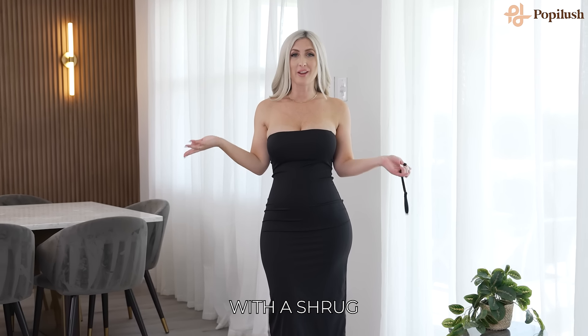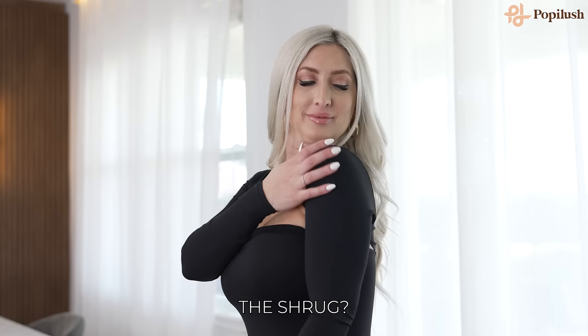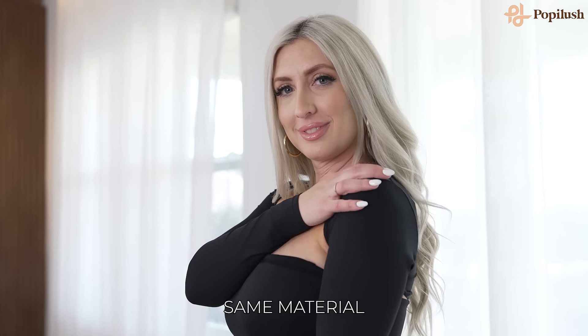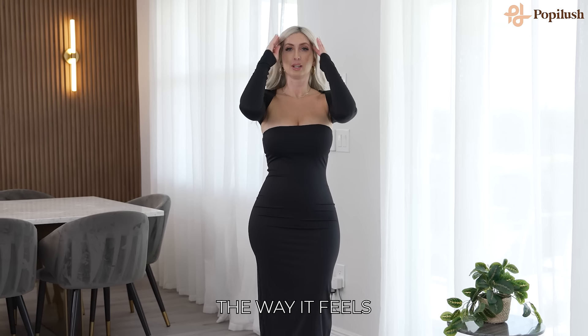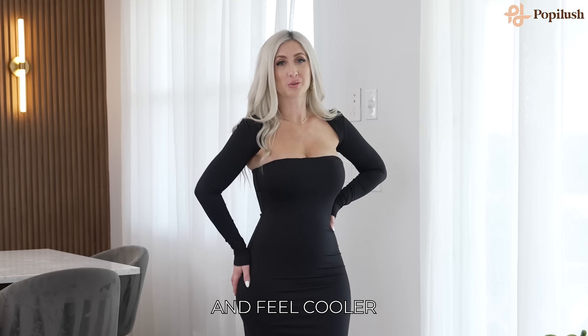You can also style it with a shrug. How beautiful is this shrug? It's also made from the same material, so it's super cooling, super cute. I just love the way it feels. Look cool and feel cooler. Get yours at PoppyLush.com.